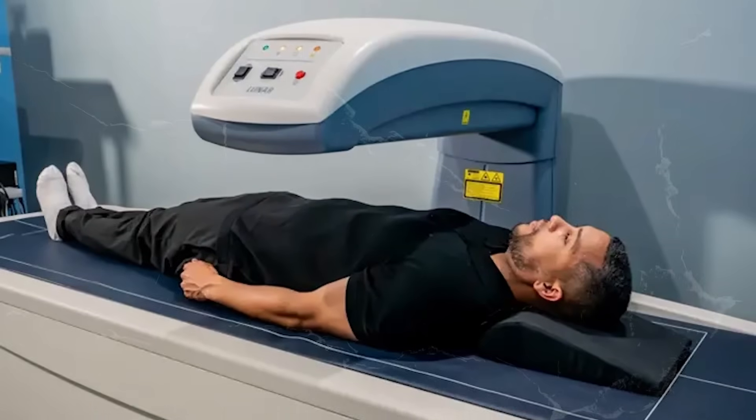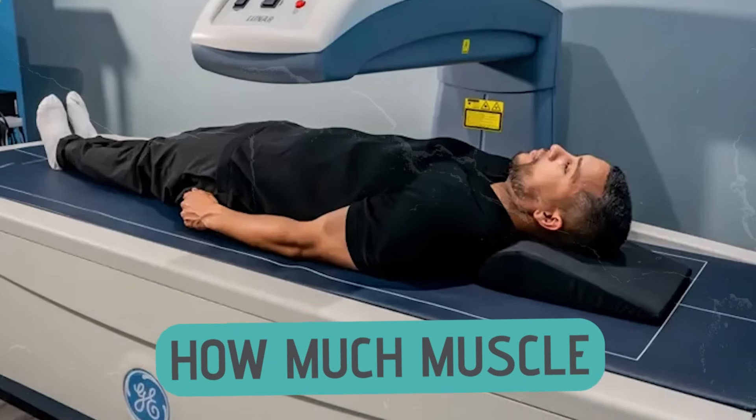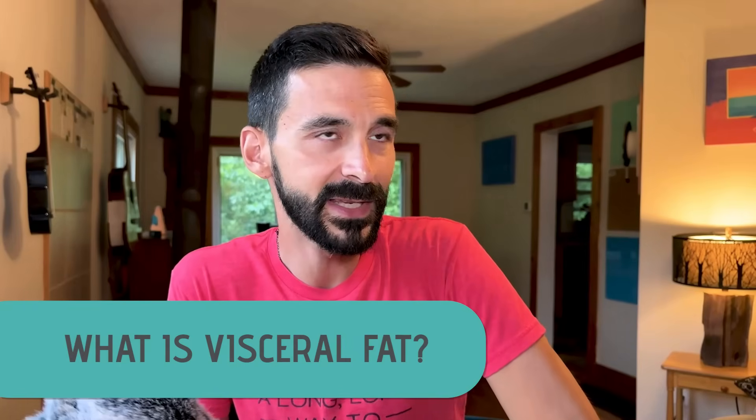A DEXA scan is basically like an x-ray on steroids. It's going to scan your body and tell you things like your bone density, how much water you have, how much fat, how much muscle — a full composition of your body. That is much more useful than just your weight. You can Google a DEXA scan in your area; it's probably going to be about $200. Sometimes you can get multiple scans for less money. One problem I found with DEXA scans is that they don't give you one of the main metrics I want to know: visceral fat.